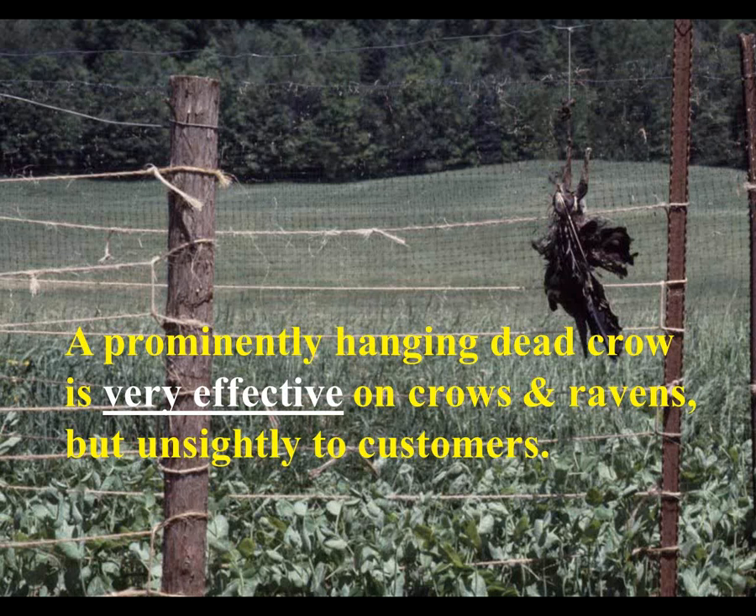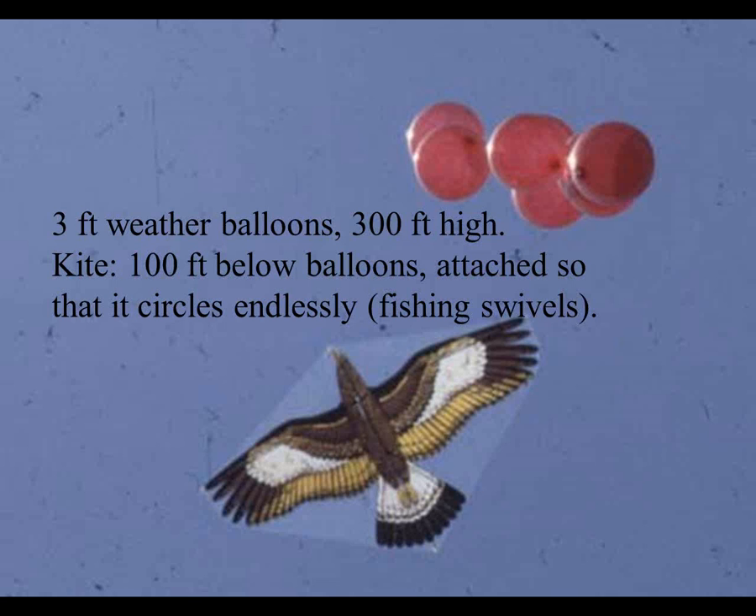A prominently hanging dead crow is very effective on both crows and ravens. Ravens are protected and cannot be shot, and crows have only certain weeks when you're allowed to shoot them - they're protected by international, federal, and state laws. What one of our managers at the university farm does is shoot a crow or two during the legal season, double bag it, and save it in the freezer until the next year. Hung from its leg with the wing dangling, the intelligent ones like crows and ravens are really deterred by this. It does not work much on less intelligent species, but if you have a pick-your-own operation, it may be somewhat unsightly.